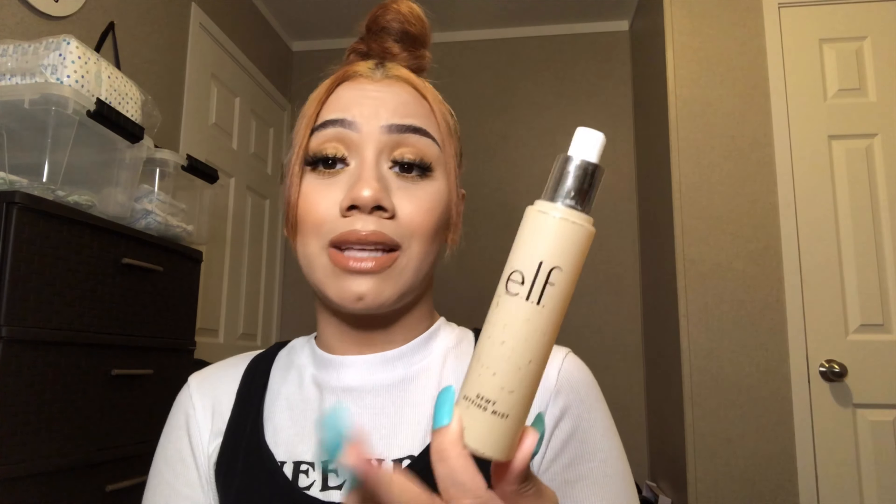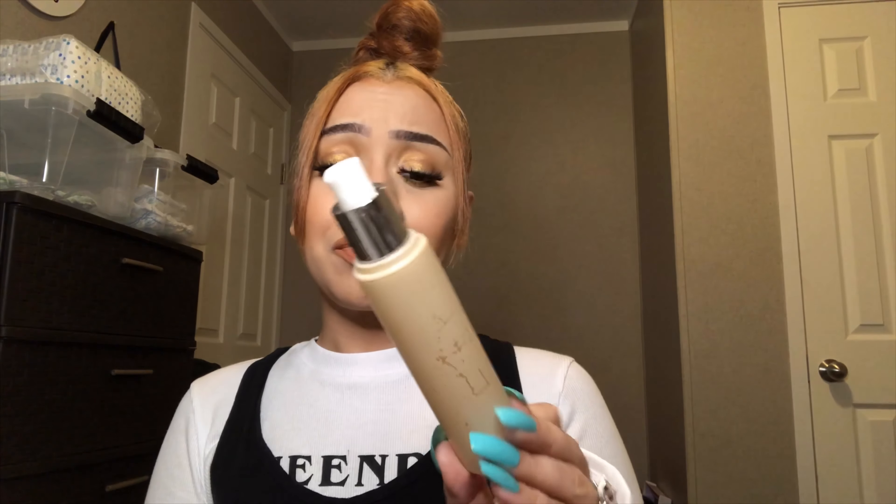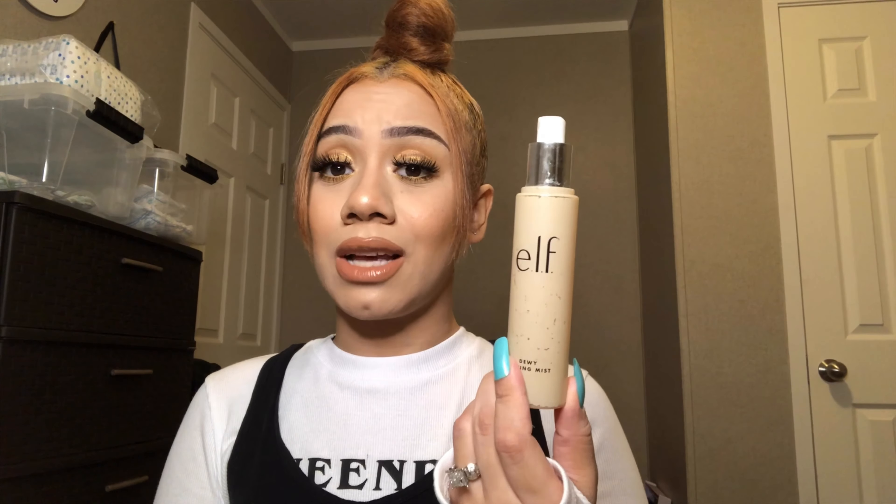Last summer, I used to just throw on gloss, throw on mascara, and then throw this on. I love the way this looks just on my bare skin. It's very affordable — I love e.l.f. products. Definitely check this out.